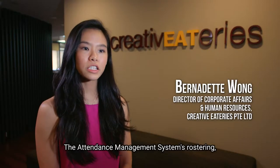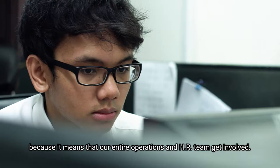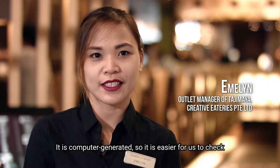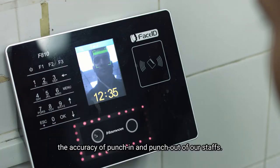The Attendance Management System's rostering, approval, and reporting functions are really useful because it means that our entire operations and HR team get involved. It is computer-generated, so it's easier for us to check the accuracy of punch-in and punch-out of our staff.